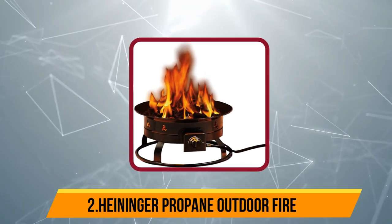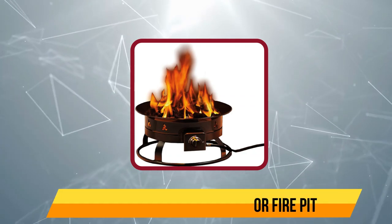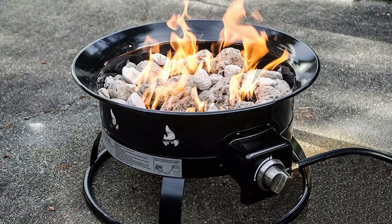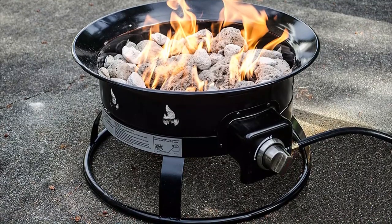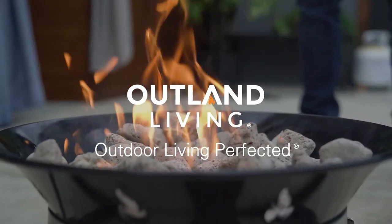At number 2, Heininger 5995 Propane Outdoor Fire Pit. This is also a high-capacity fire pit with heat capacity going up to 58,000 BTU. Thus, it is certainly a great option for outdoor usages such as camping, backyard installation, or patios. The pit burns completely smokeless which is certainly a preferable feature for an outdoor device.